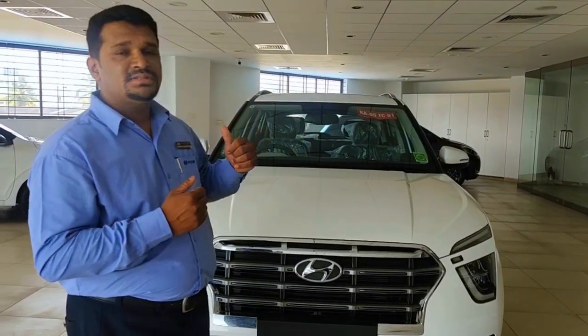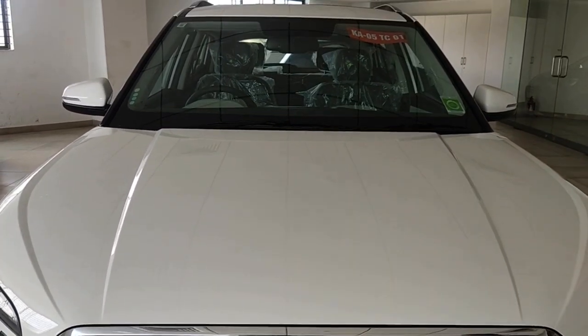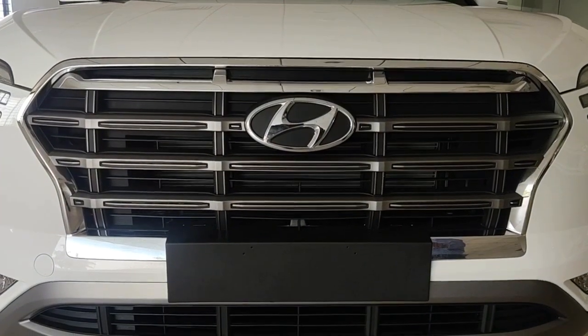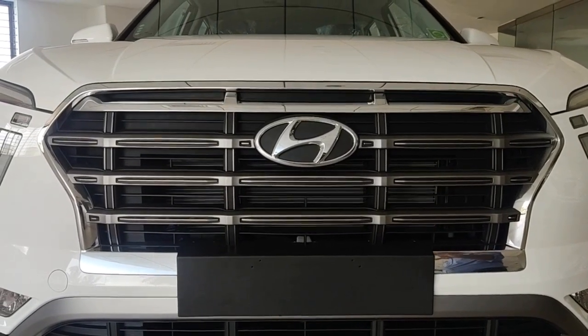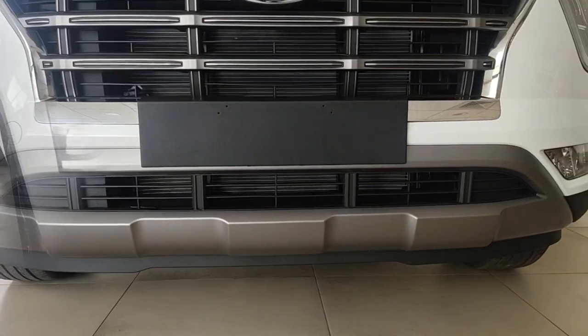Now let's have a look at how good this vehicle is from the front. With muscular and classy lines, it enhances the overall rugged look of this vehicle. The signature cascading grille is the same grille taken from Hyundai's premium flagship vehicle, the Palisade. This overall gives a really good look for the vehicle. At the bottom of the vehicle, the front and rear skid plates give a really good rugged look.